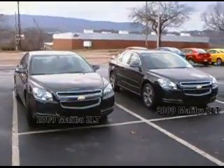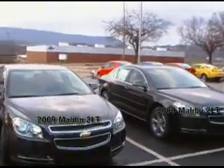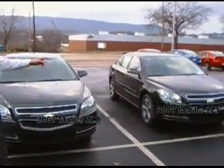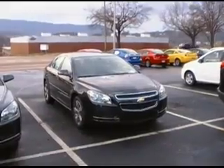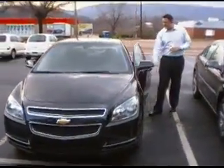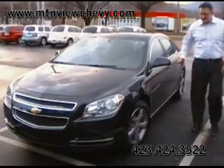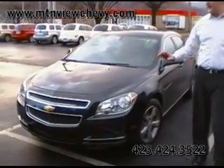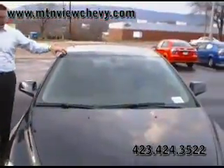Jason, tell me the difference. Basically, Don, this car here has never been titled — that's brand new. The other car we just bought at GM's sale. It has 70 miles on it. The cars are equipped identically the same, except this car has a sunroof and this car has no sunroof.